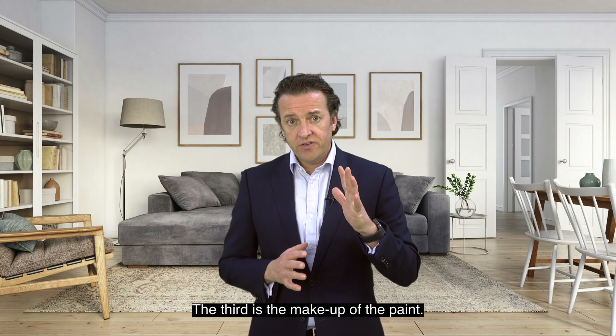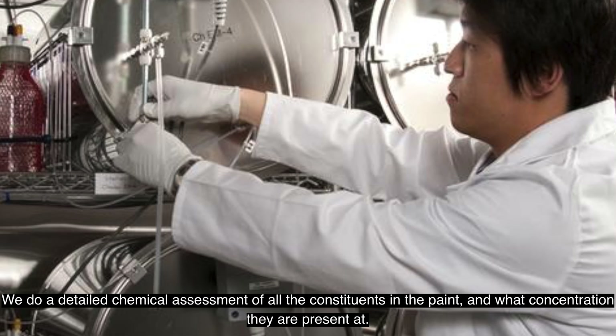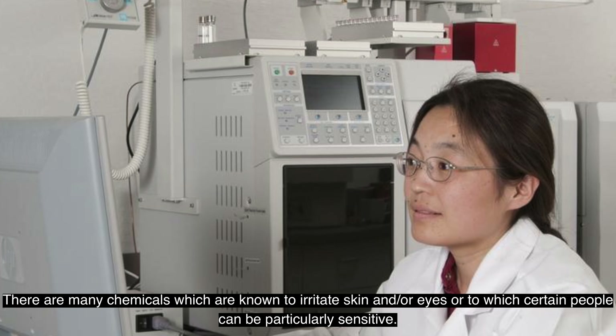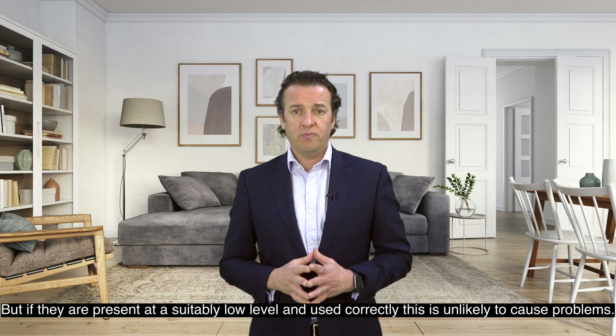The third element is the make-up of the paint. We do a detailed chemical assessment of all the constituents in the paint and what concentration they are present at. There are many chemicals which are known to irritate skin and/or eyes, or to which certain people can be particularly sensitive. But if they are present at a suitably low level and used correctly, this is unlikely to cause problems.